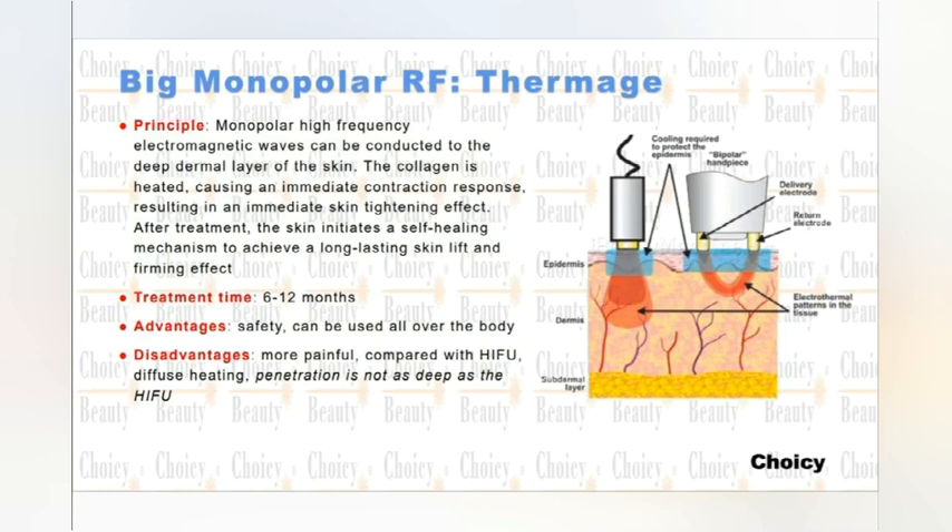The advantage is it's very safe and it can be used for the whole body. The disadvantage is it's very painful compared with HIFU, and the heating treatment is not as deep as HIFU. The result is very nice, just like the Thermage machine.